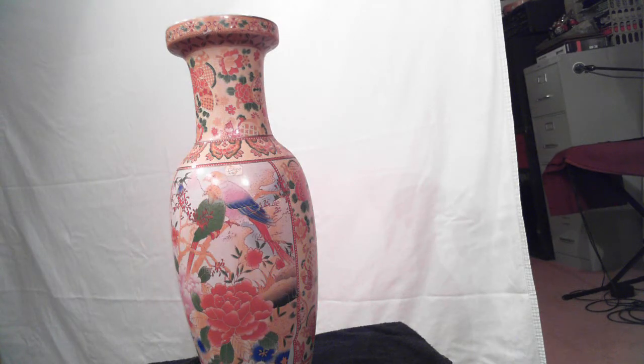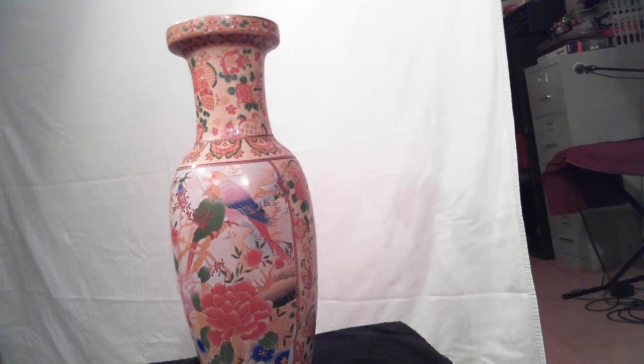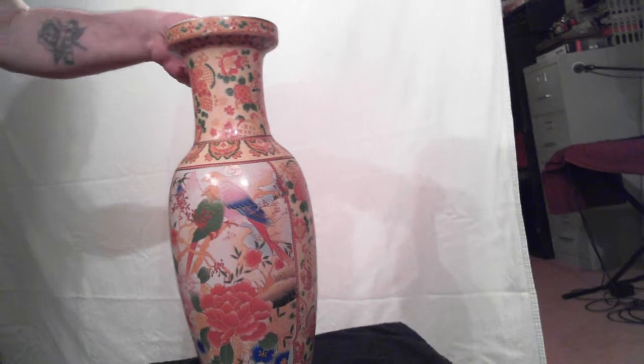This is a Japanese or Chinese base porcelain vase in excellent condition. It stands 18 inches tall with a three and a quarter inch opening. Very nice piece of art. I have two of these in stock — let me get you a better look at this.